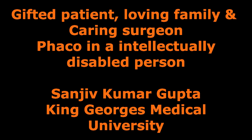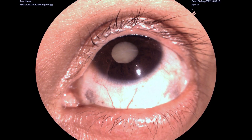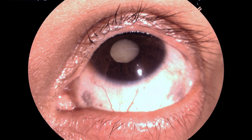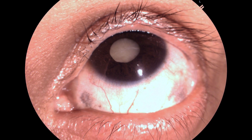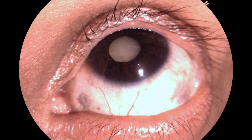As a doctor, we frequently encounter patients who have different needs. This is one patient who was intellectually disabled and had a very loving and caring family. I had to perform a cataract surgery on this patient because of a dense cataract. The patient presented with this cataract in one eye, and the other eye had been operated on earlier by me, and the patient was seeing well with that eye.